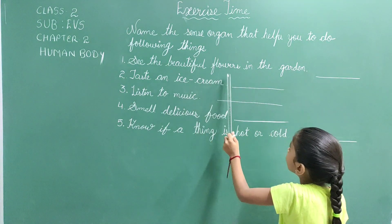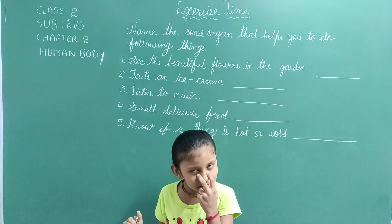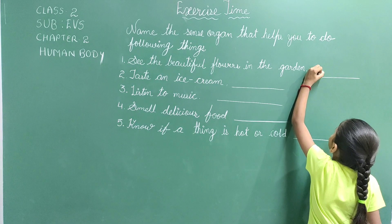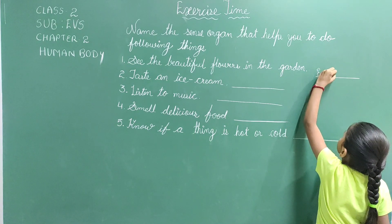First, see the beautiful flowers in the garden. We see with our eyes. So the answer is eyes. E-Y-E-S.